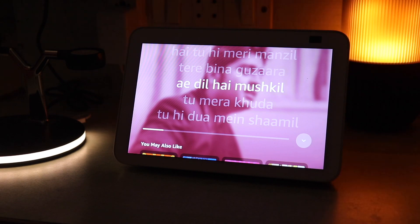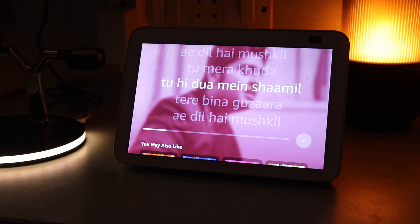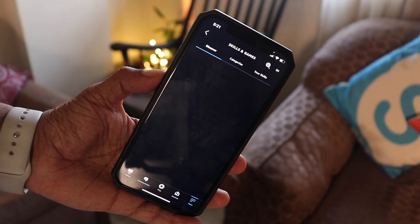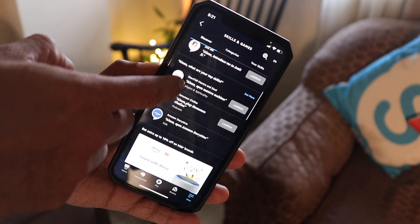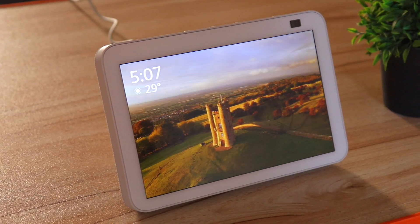Now let's talk about audio. You can see the lyrics of songs streaming from Amazon Music. You can also stream from Jio Saavn, Gaana, Hungama, Apple Music, and Spotify — you just need to add the skill to your Alexa app on your phone. For those who don't know, skills are like apps for smartphones. Let's hear how the smart speaker sounds.